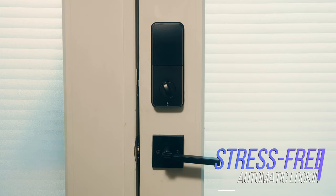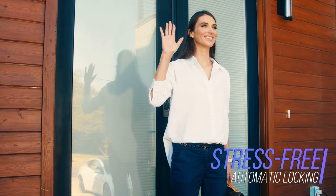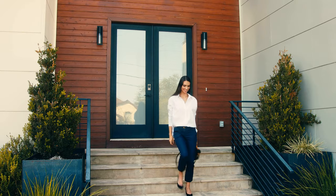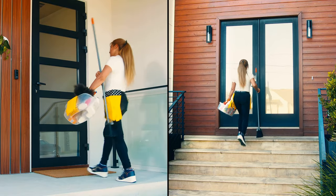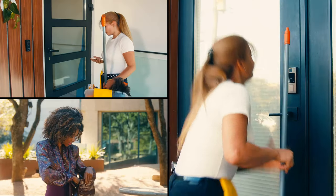Enjoy peace of mind that the door is always locked with Rook's Auto-Lock feature. There's a permission level for everyone in your life. Grant and manage access to your home from anywhere in the world with our user-friendly Rook Smart App.